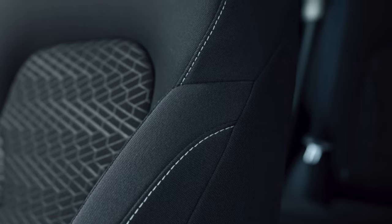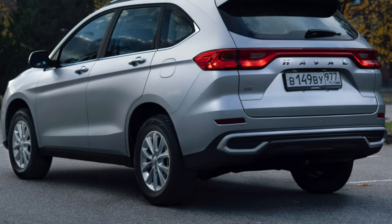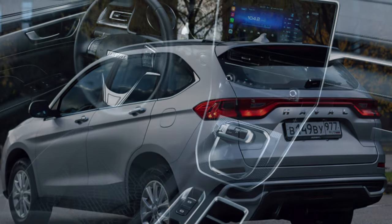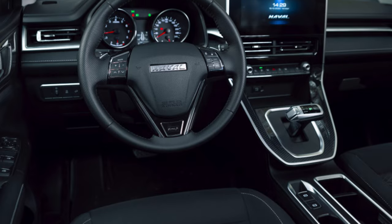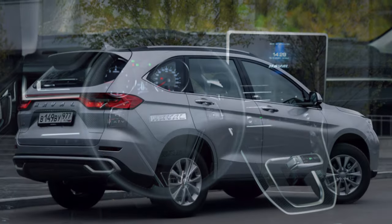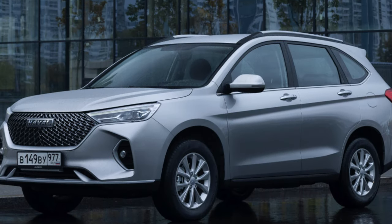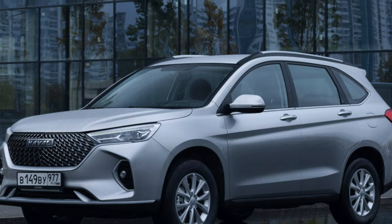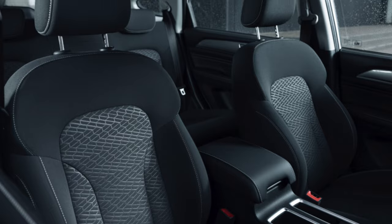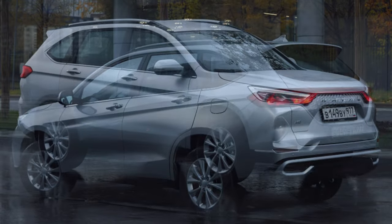The combination of price and quality is perhaps the main argument in favor of buying a Havel M6 in China. Its owners noted that this is a fairly affordable car with plenty of space in the cabin, good equipment, and good design for little money. The most popular M6 trim costs 87.9 thousand yuan (1.1 million rubles) in the Middle Kingdom. It is equipped with the rear-view camera and cruise control, and for an additional 1,000 yuan, owners also receive a 12.3-inch screen.